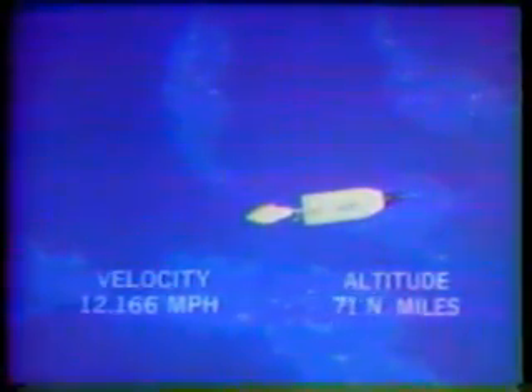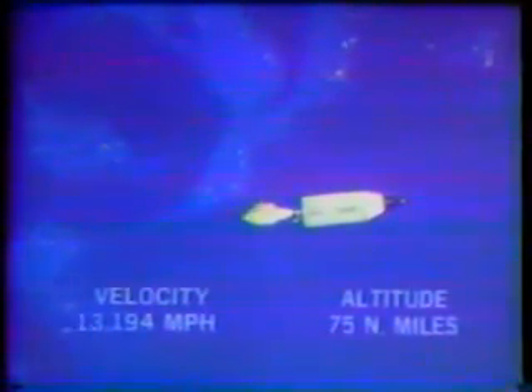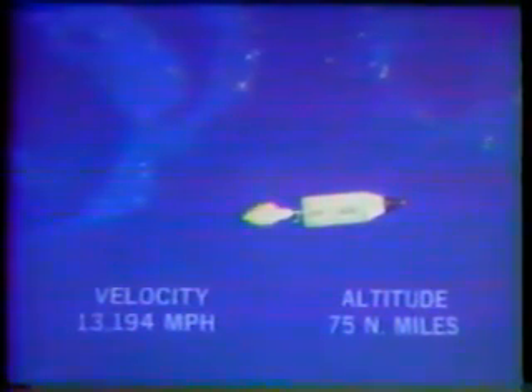In just a minute from now, the second stage should be cutting off. Gemini 9 is now 280 nautical miles downrange and approximately 80 nautical miles in altitude. Those miles you see there on the screen are nautical miles — in statute miles, it's a little over 80, almost 90 miles high. And some 215 miles downrange.